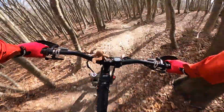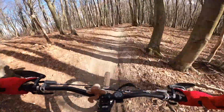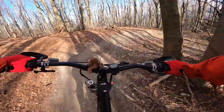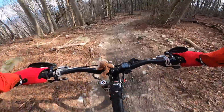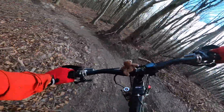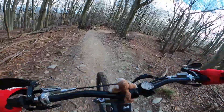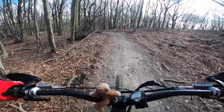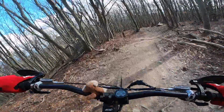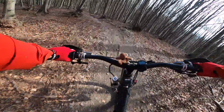We are down here now, some off-camber corners coming. That's the first, that's the second. It's all off-camber here — it's really difficult to keep the line. There we are down here again, not so much incline.